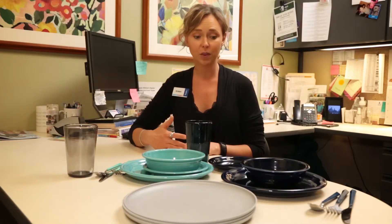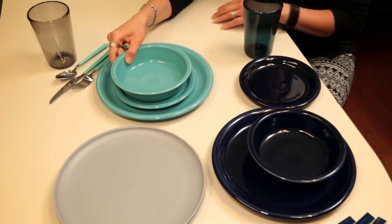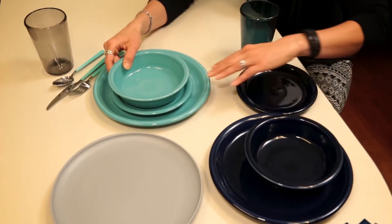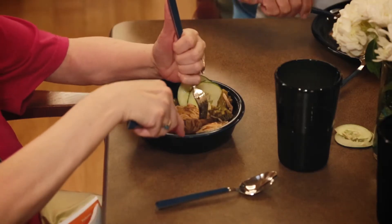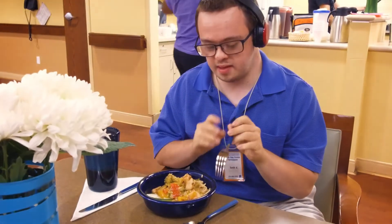We are also faced with the extra challenge that we need two of everything because we're a kosher kitchen, so we have a meat side and a dairy side. With the utensils, you need something that has a bit of width to it so it's easier for them to hold, but it can't get too heavy.